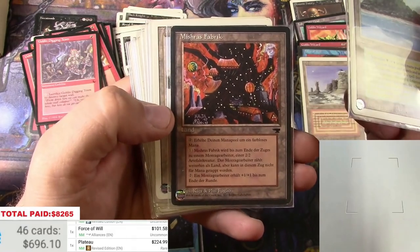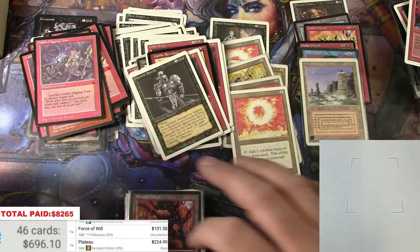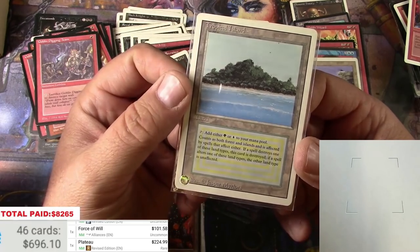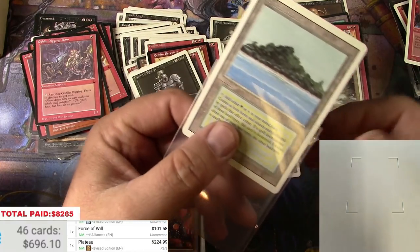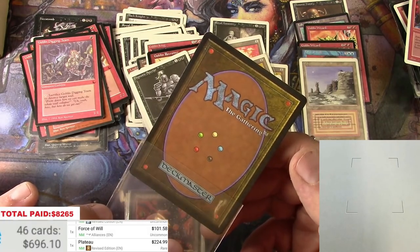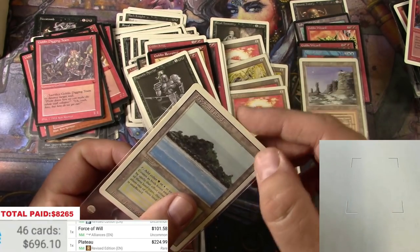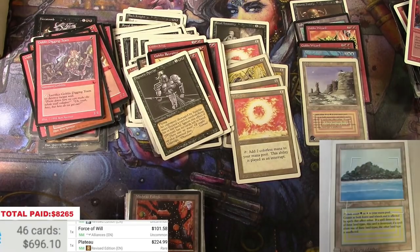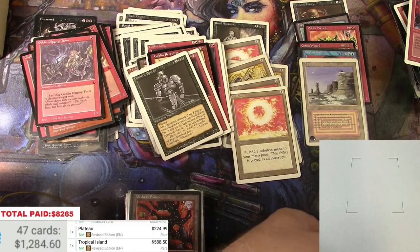Incinerate, Tropical Island — this is the kind of stuff I'm after. And a Mishra's Factory, actually a foreign one — looks like German. The Tropical Island is in really nice condition, mostly kept in a sleeve. Looks near mint — five eighty-eight for this Tropical Island. We're on our way.